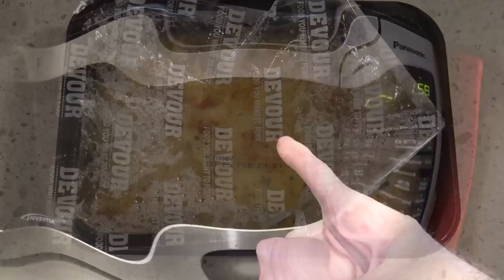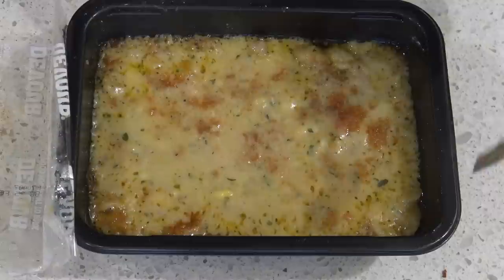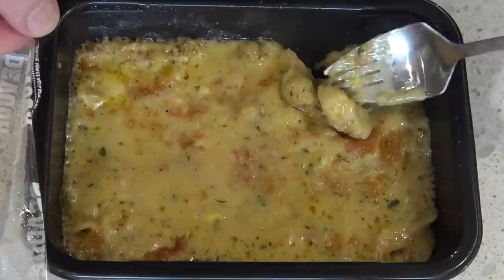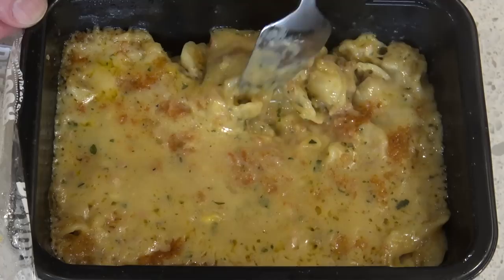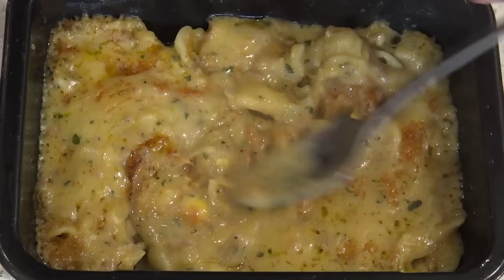All right, well straight from the microwave — just check this out. It is full-on bubbling, looks amazing and smells incredible. I really think I'm going to enjoy this. Just look — the cheese has got a crusty edge almost on here. In here you can see the bits of pasta, though the flakes of tuna I'm not really seeing. I did see some corn over there. This looks creamy, buttery, and cheesy — and it looks real tasty.